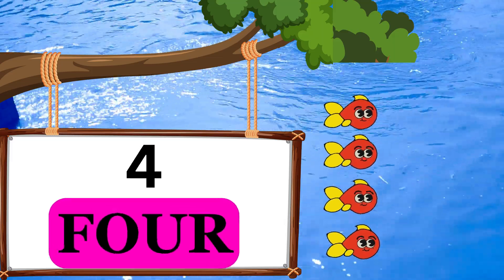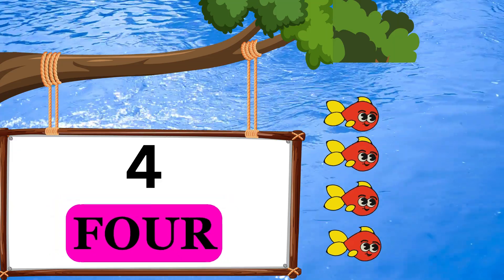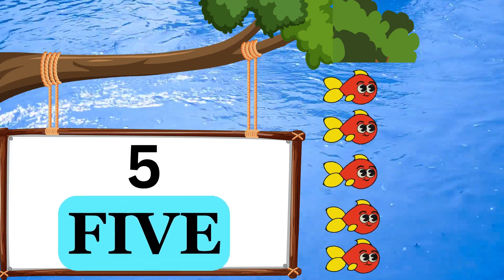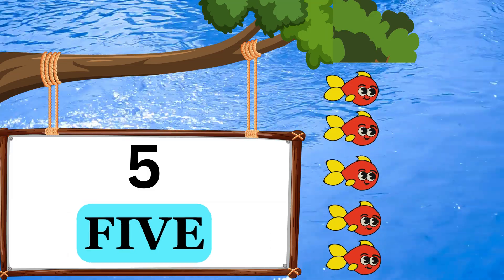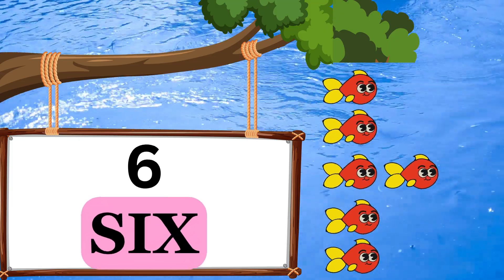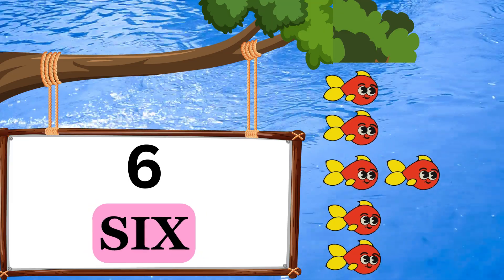F-O-U-R. 4. Four fish. F-I-V-E. 5. Five fish. S-I-X. 6. Six fish.